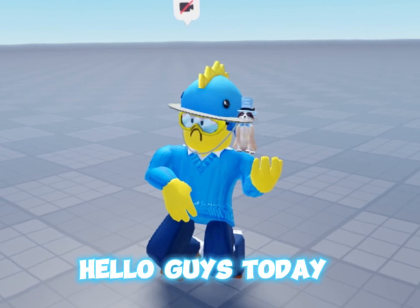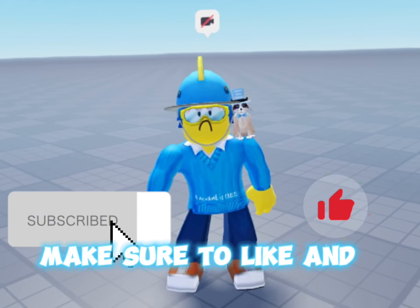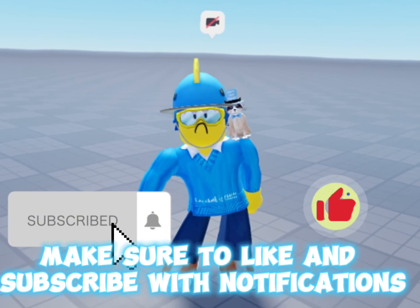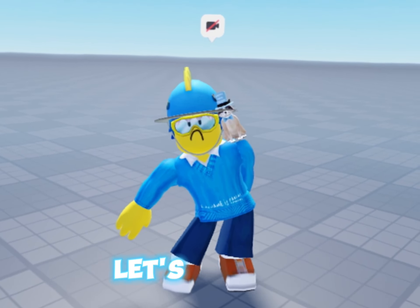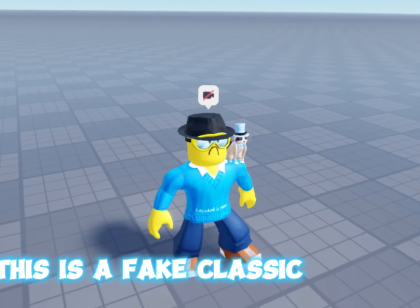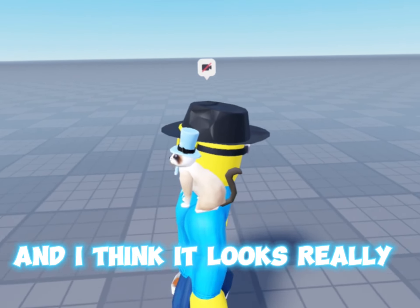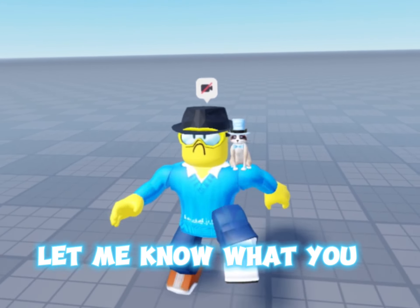Hello guys, today we're going to look at good fake limiteds. Make sure to like and subscribe with notifications so you never miss another fake limited item. Here is the first item — this is a fake classic fedora, and I think it looks really good for only 200 robux. Let me know what you guys think in the comments.